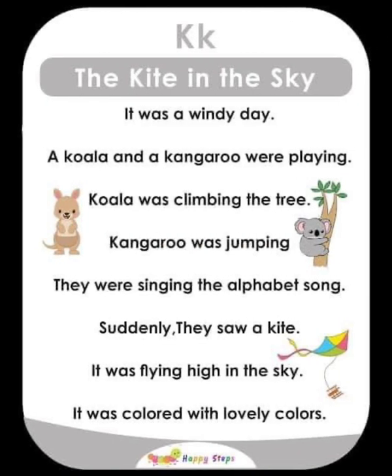K — The Kite in the Sky. It was a windy day. A koala and a kangaroo were playing — the koala was climbing a tree and the kangaroo was jumping. They were singing the alphabet song. Suddenly, they saw a kite flying high in the sky, colored with lovely colors. For alphabet K: K, kite, koala, kangaroo.